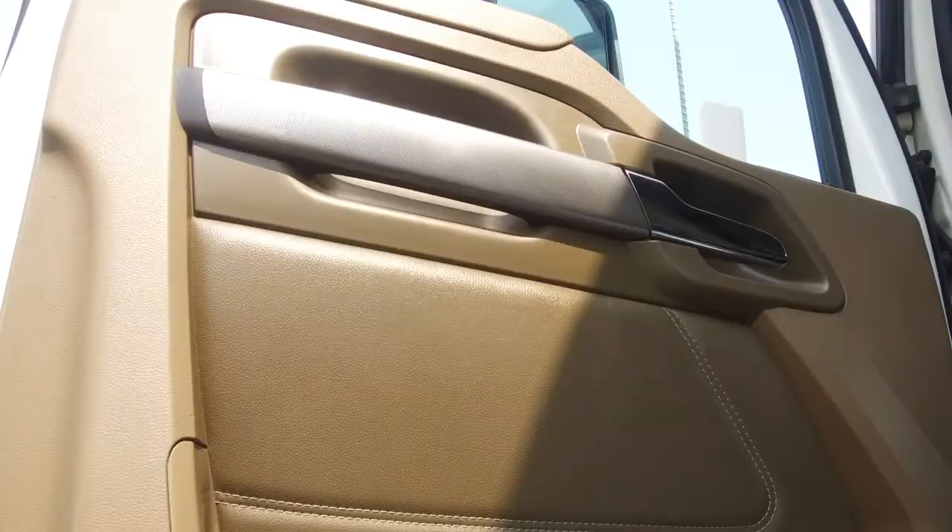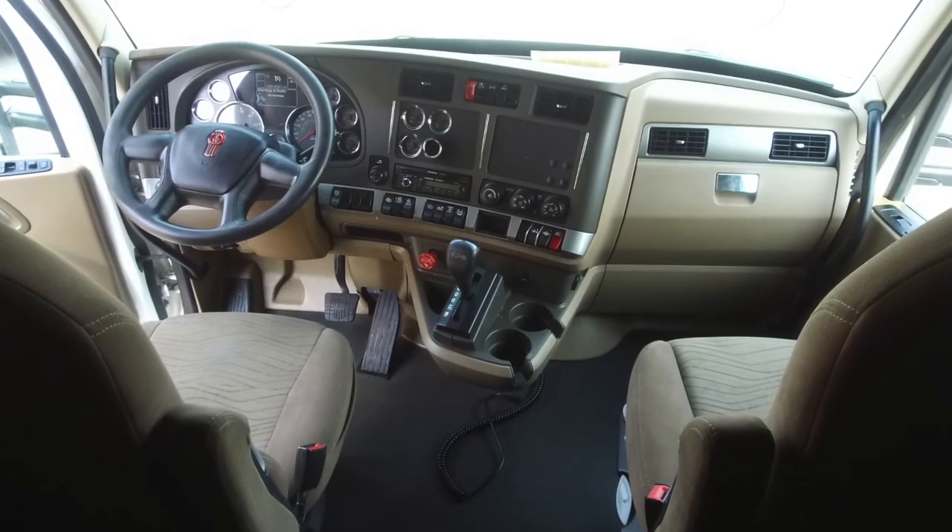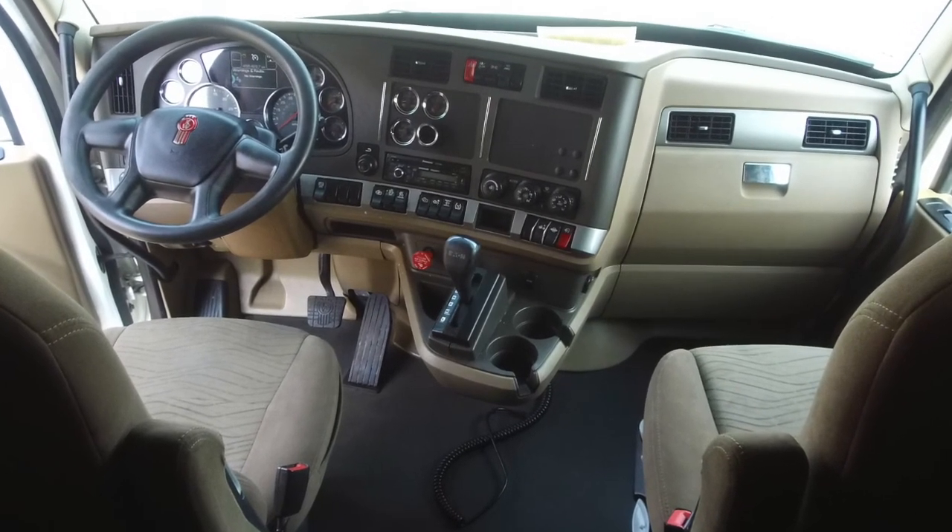Starting with the super clean side paneling, here's a peek at the 72-inch double bunk. It's spacious and comfortable, with a sleeper door and window to add to the quality. Check out the dash — it has lots of shine, thanks to our detail work.